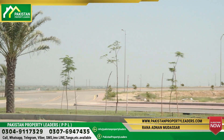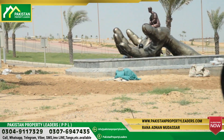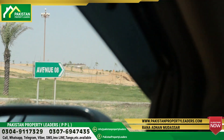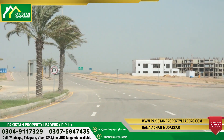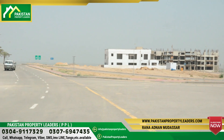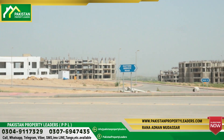Today we will visit Precinct 17. In Precinct 17, there are 1,000 square yards and 500 square yards plots. Precinct 17 has made an announcement regarding its plots, which we will be covering today.